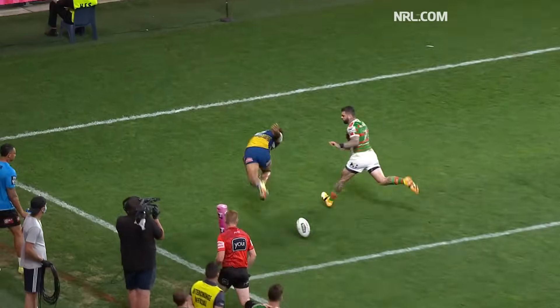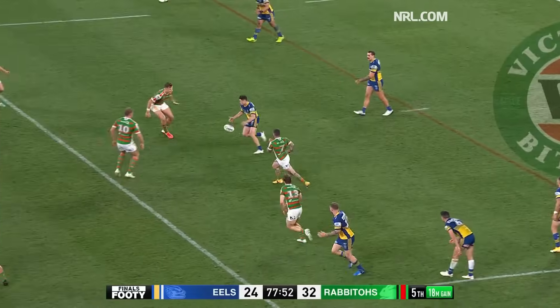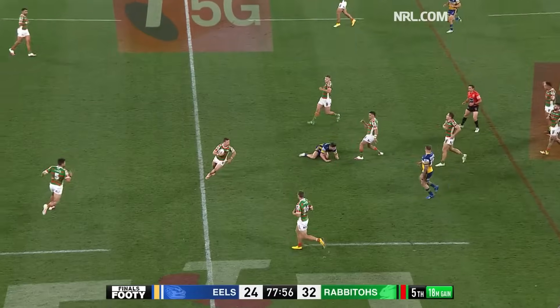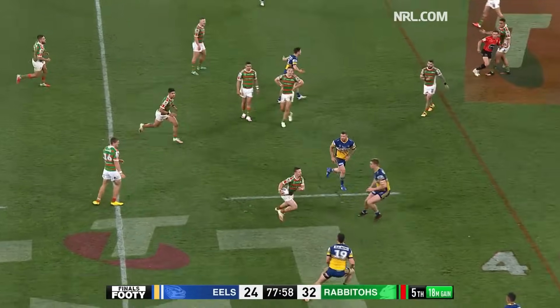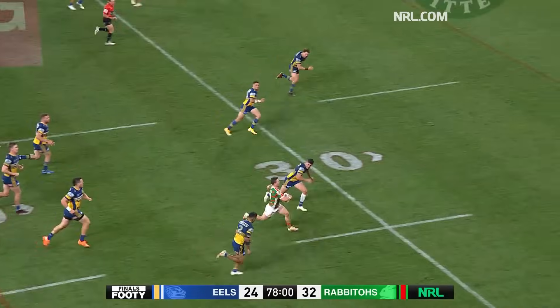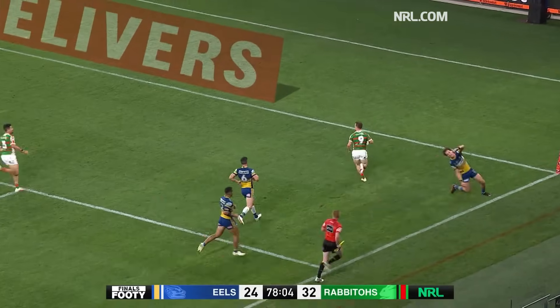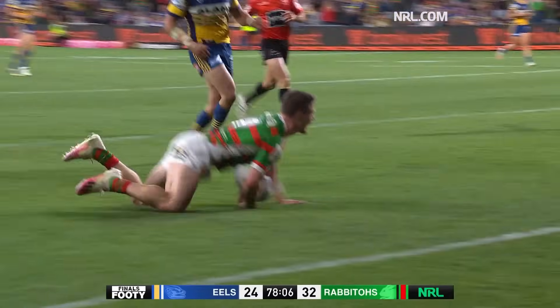Watch again — as he knew if he left it for Reynolds to go and get it, he'd be waiting for quite some time. Moses puts a couple of grubbers in before Cook picks it up, and then he sprints through. Damien sprints through, down the right side, steps again — and Cookie goes in for another try.